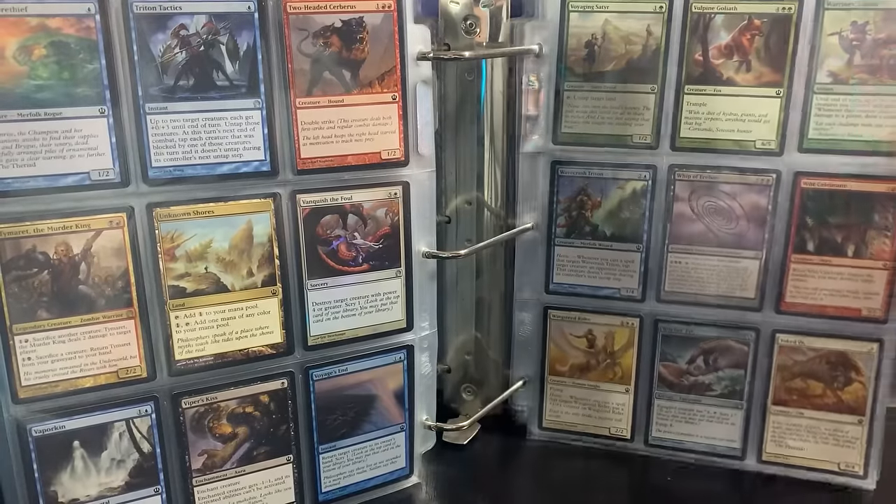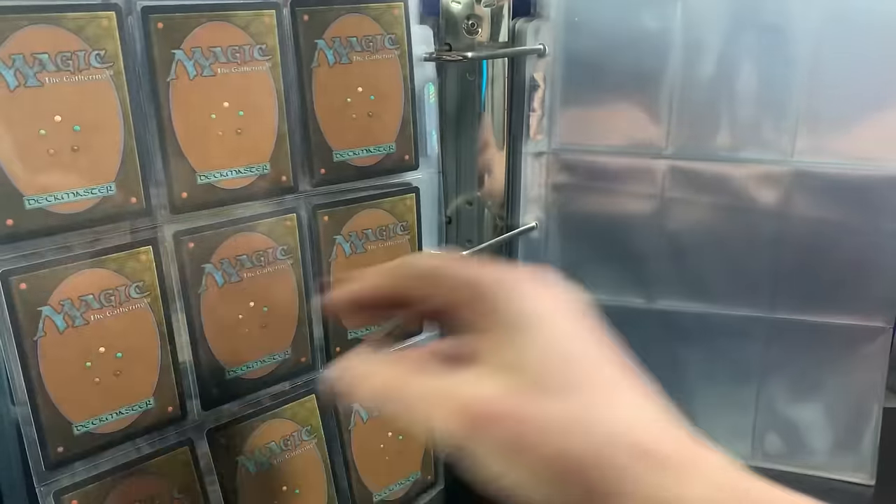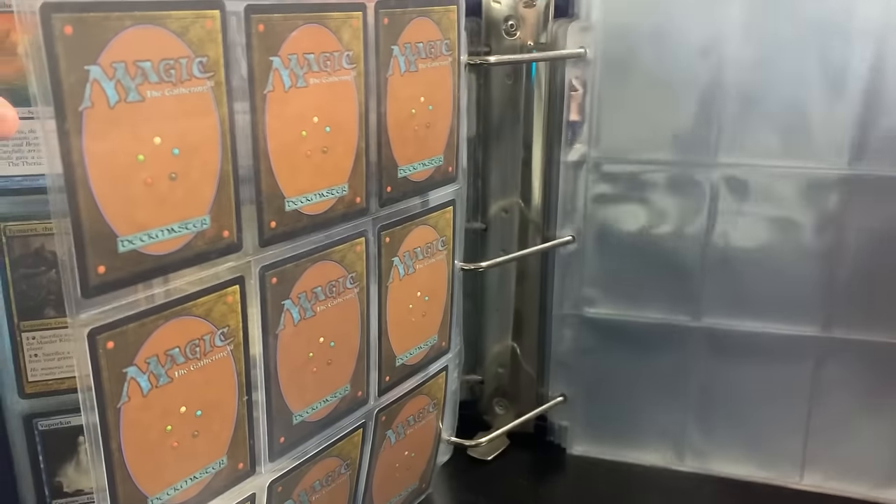No gods, but the Whip of Erebos — not bad. And then the Warrior's Lesson. I think that's it. Holy cow, guys — I have to say that was an incredible ending to this collection.